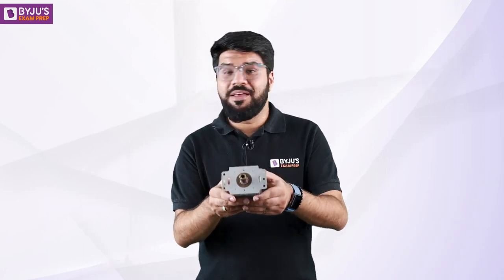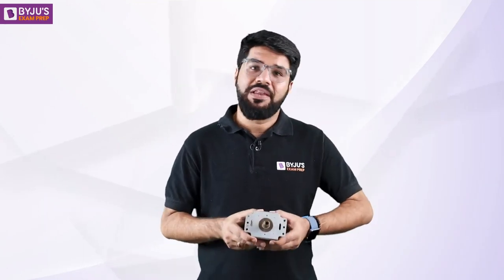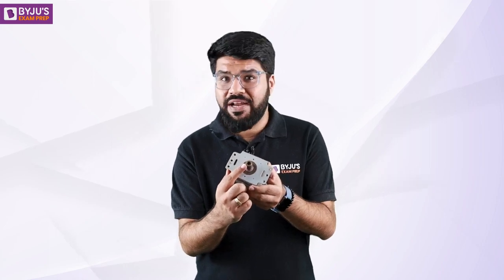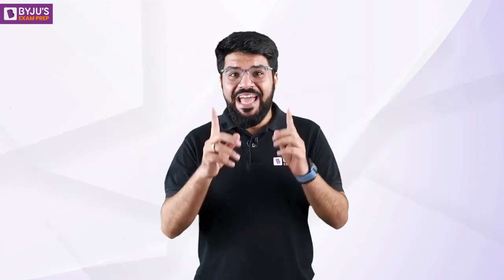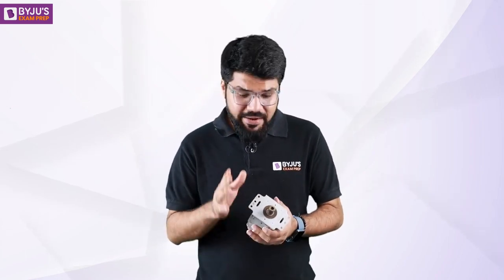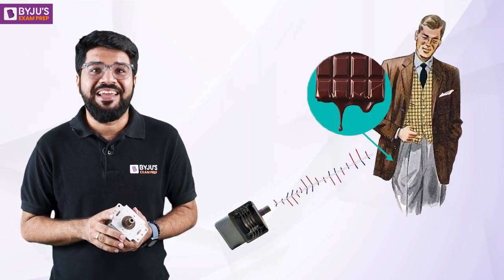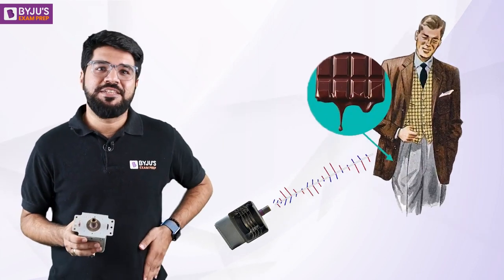So, this is the magnetron — the main component of the microwave oven, which is responsible for producing the microwaves. It launches the microwave into the microwave cavity with the help of this waveguide connected here. In 1945, Dr. Percy Spencer, then an employee of the company Raytheon, was performing a set of experiments on this magnetron, wherein he found that the radiation emitted by this magnetron melted a candy bar — a chocolate kept in his pocket.